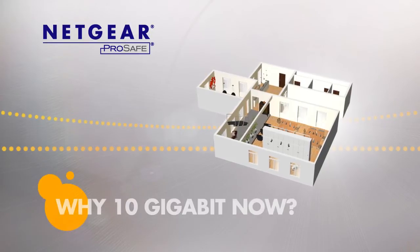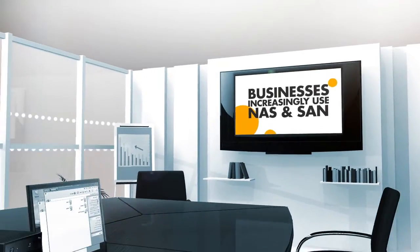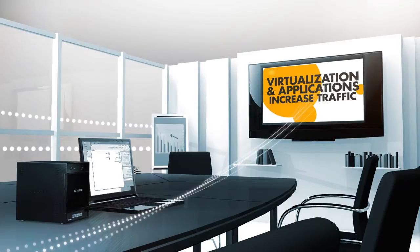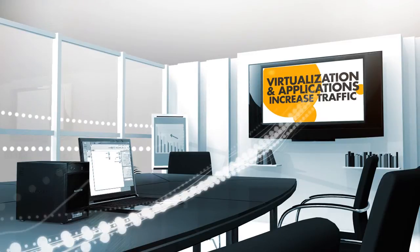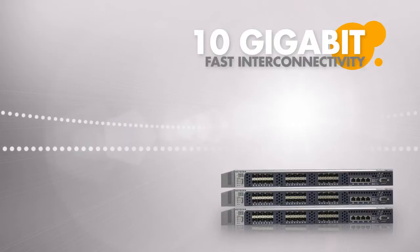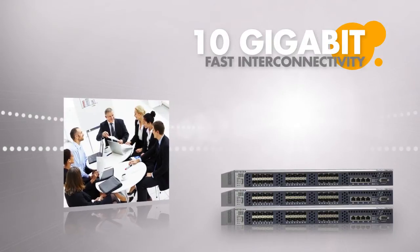But why 10Gigabit now? More and more businesses are taking advantage of network attached storage or storage area networks, and server virtualization and network applications increase a business network exponentially. 10Gigabit Ethernet provides fast interconnectivity to avoid bottlenecks, which keeps your team productive instead of waiting on their computer.